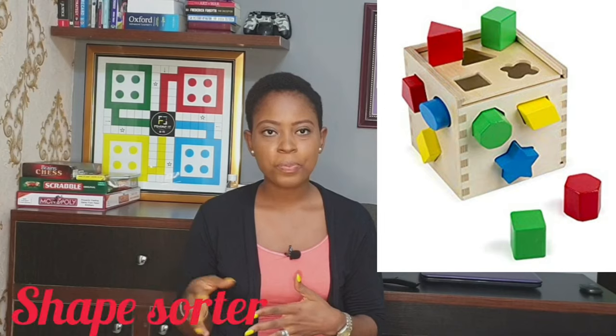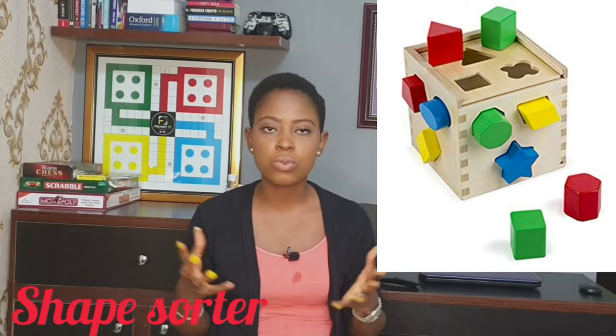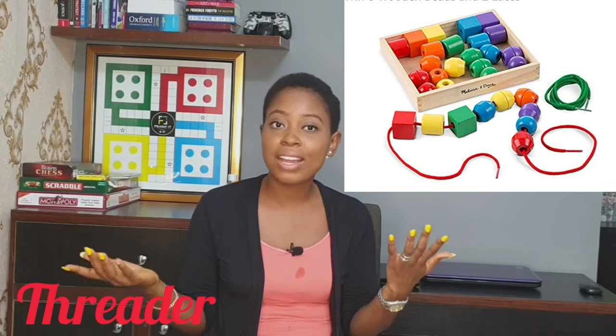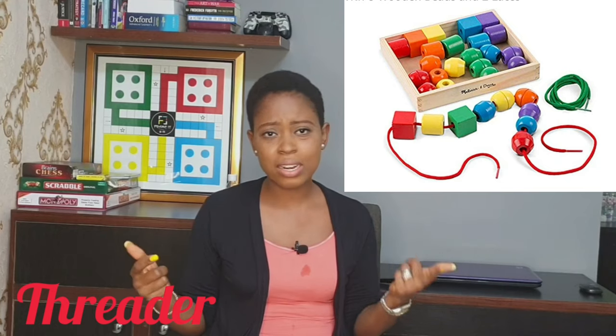Now we're going to talk about between the age of twelve months and twenty-four months. At this point they just want to move — they are constantly on the move. So you buy toys that encourage that, as well as toys that encourage more brain activity, more engagement, and more concentration. One of the toys I would recommend is a shape sorter — they come in different shapes and sizes. Another is a threading/lacing toy (a 'trader'). I'm still looking for both and will put pictures up.